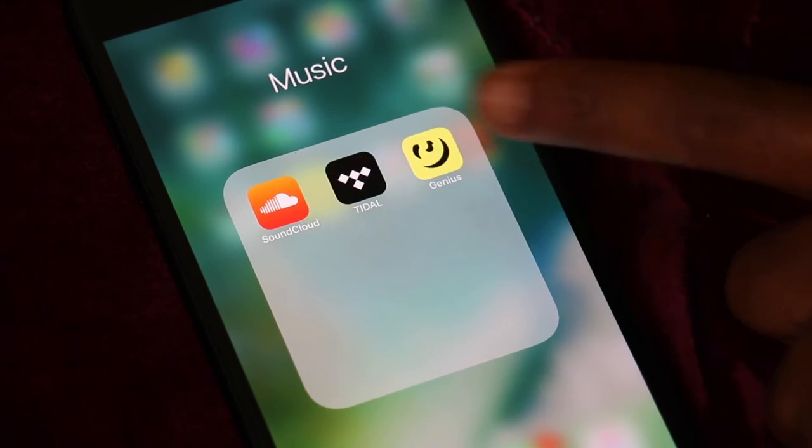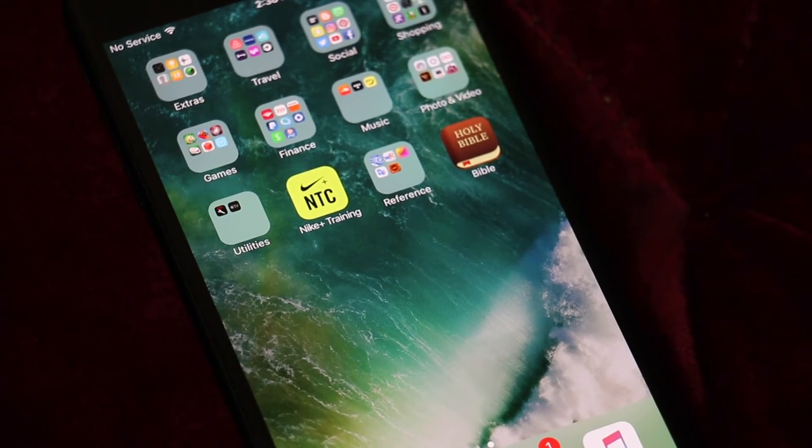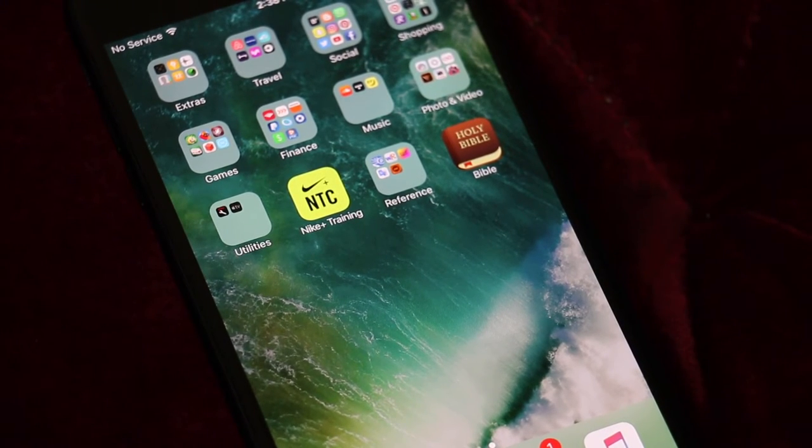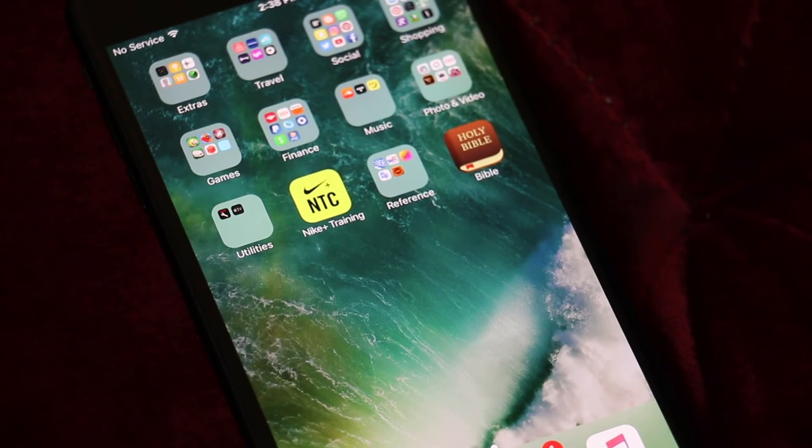For music, I have Tidal, SoundCloud, and Genius. I had Shazam on my old phone so I'm probably going to download that again. I love Shazam because if I hear a song I like and don't know the name, I'll Shazam it and it'll tell me the song name and let me download it.